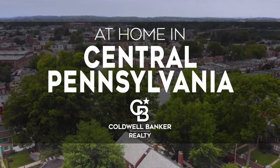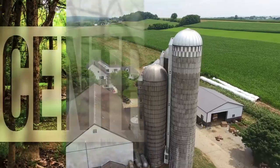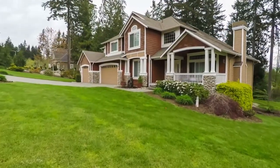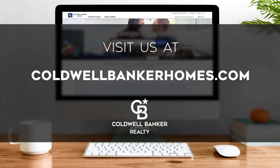Welcome to At Home in Central Pennsylvania. Today we're taking you on an exclusive tour of beautiful properties throughout the region. This is an amazing place to call home with vibrantly distinct seasons, diverse natural attractions, and a thriving cultural scene. From the state capital of Harrisburg to the charm of small towns and suburban communities. Every Sunday at noon, we invite you to view the homes available for sale in this unique setting. Please visit us online at coldwellbankerhomes.com. Now, are you ready to tour some incredible properties? Let's get started.